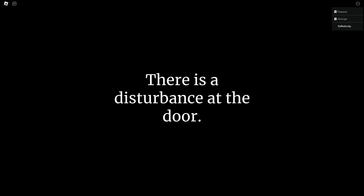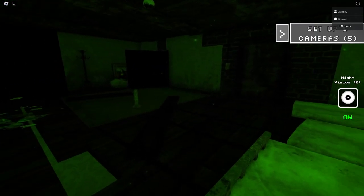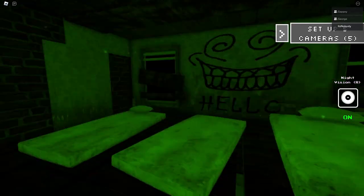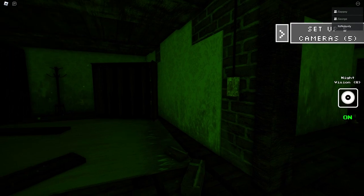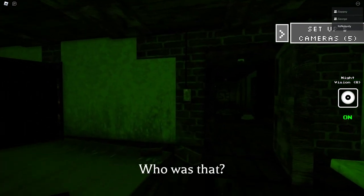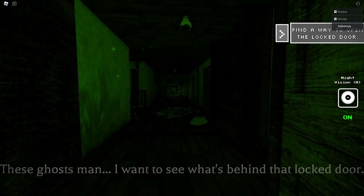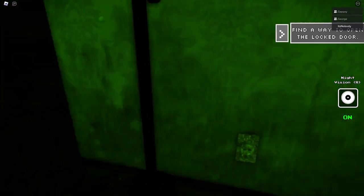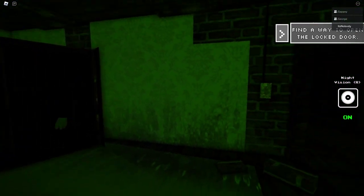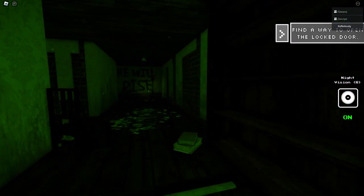Whoa, whoa — stop that! Why is he so lanky? Be careful with the Mona Lisa — it's a priceless object. There is a disturbance at the door. I bet it's going to say 'open the door.' It's making us go open the door after we've already seen Satan four times. I can't move — I'm too scared. Who was that? I want to see what's behind the door.